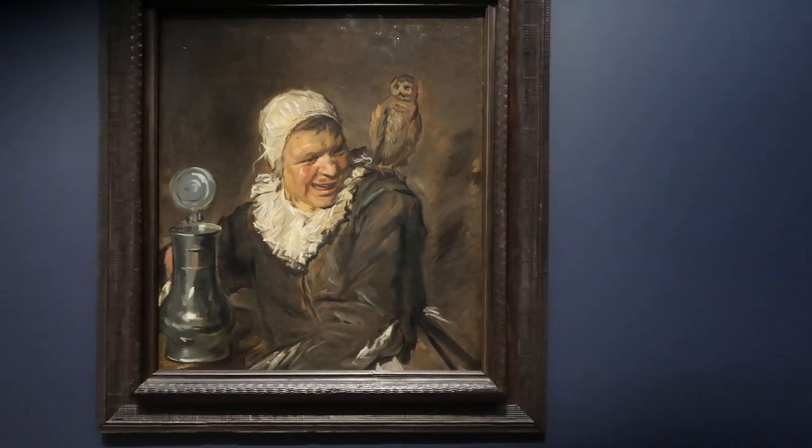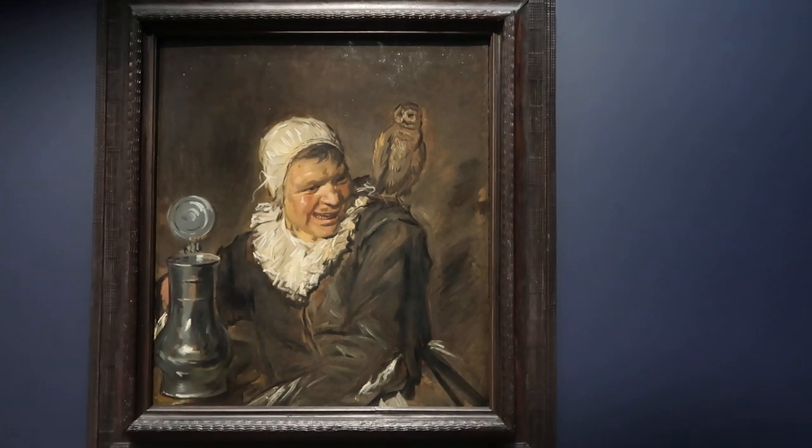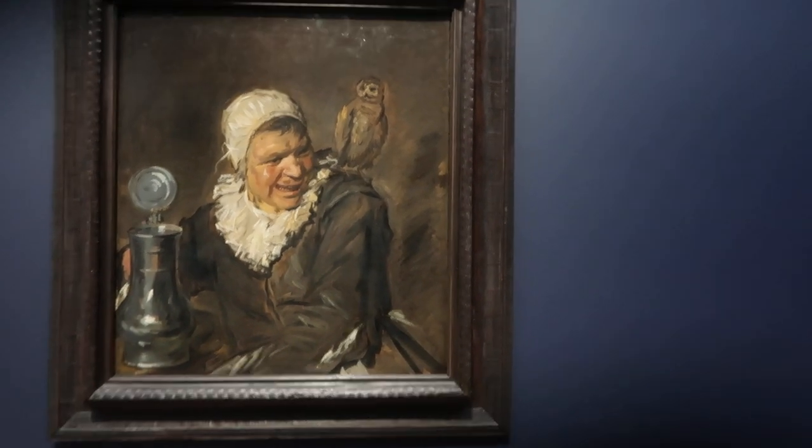They've done an excellent job here lighting this up — with that owl creature on its shoulder. Mad maid.